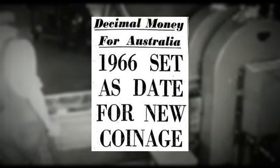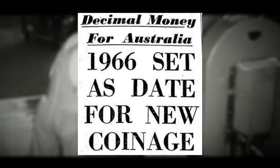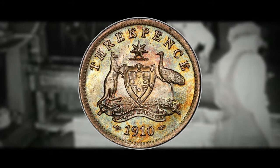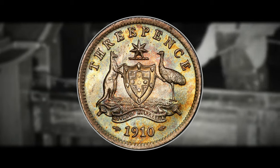In 1966, Australia underwent decimalization. The 3 pence coin, once a valuable piece, transitioned into the equivalent of only 2.5 cents, and its days in circulation were numbered.